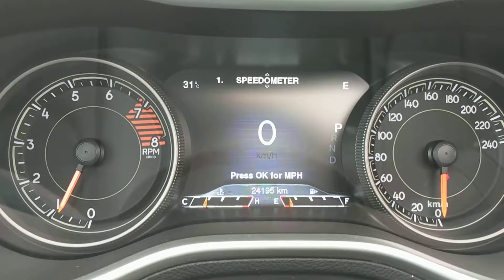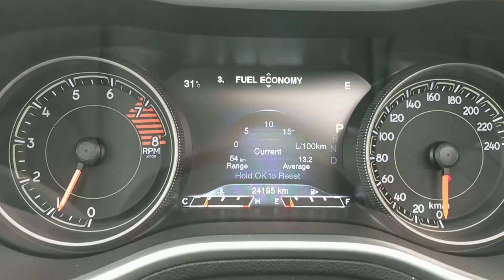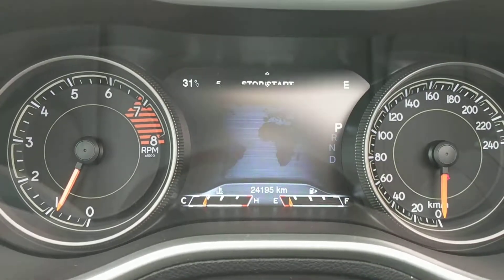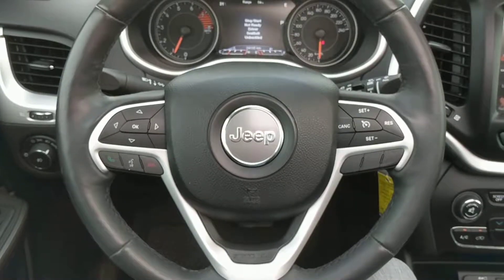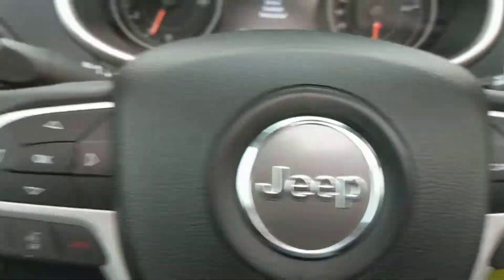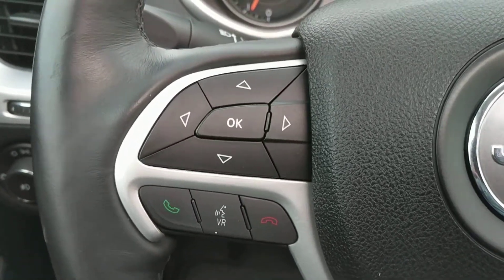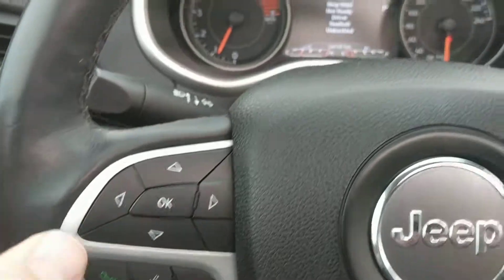A bright and informative driver information center. A leather-wrapped steering wheel with controls for cruise control, your media, and phone. And also these arrows here control the driver information panel.